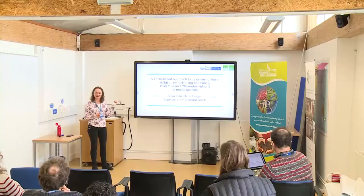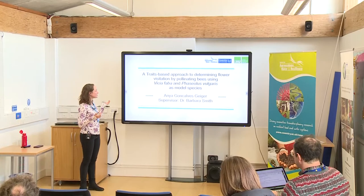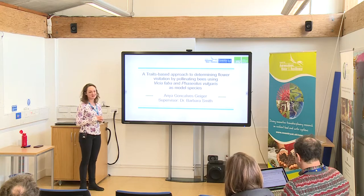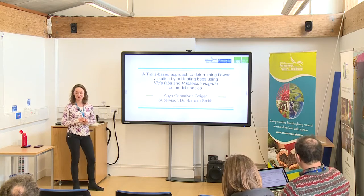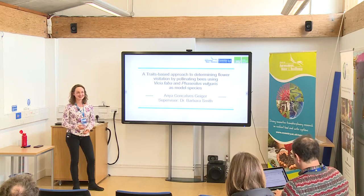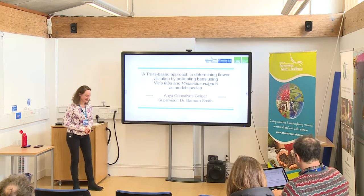I came here from Munich, from the University of Munich, and so this was my project: a trait-based approach to determining flower visitation by pollinating bees. We used Vicia faba and Phaseolus vulgaris as model species. My direct supervisor was Dr. Barbara Smith, but I couldn't have done the work without friends and Judith, so thank you very much.